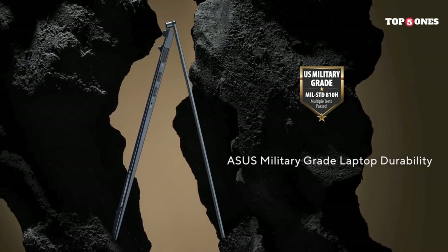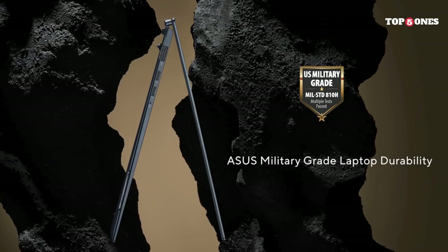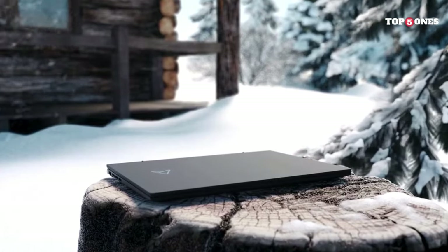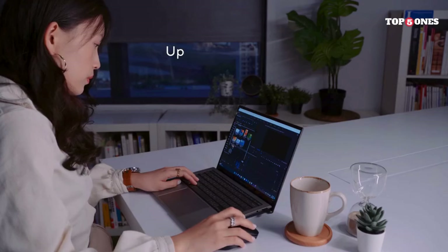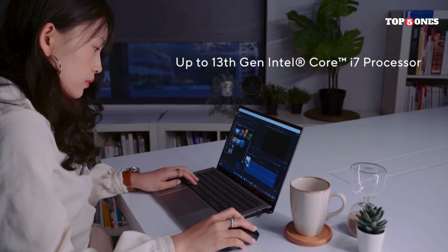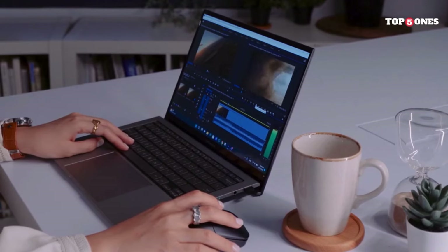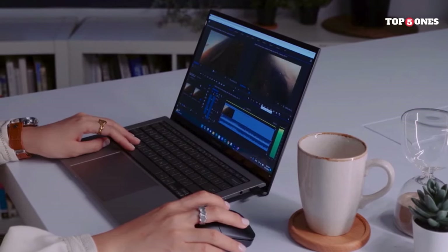The ASUS Zenbook S13 OLED is a masterclass in elegance and performance. With its stunning OLED display, powerful internals, and portability, it's a laptop that seamlessly blends style with functionality. Whether you're a professional on-the-go or a style-conscious user, the Zenbook S13 OLED is a compelling choice.